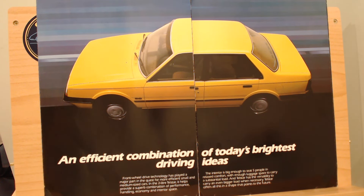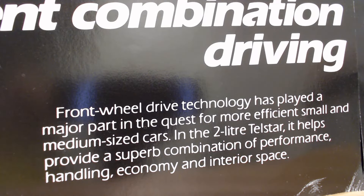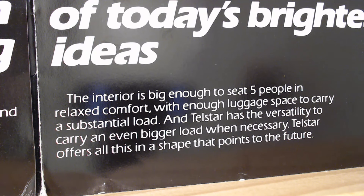Another interesting point: I'm sat here in Canada talking about this Australian brochure, originally from the UK, but I actually picked this particular brochure up in the US — so even the brochure itself has travelled around the world. The brochure text tells us: 'Front-wheel drive technology has played a major part in the quest for more efficient small and medium-sized cars. In the 2.0L Telstar, it helps provide a superb combination of performance, handling, economy, and interior space — big enough to seat five people in relaxed comfort.'